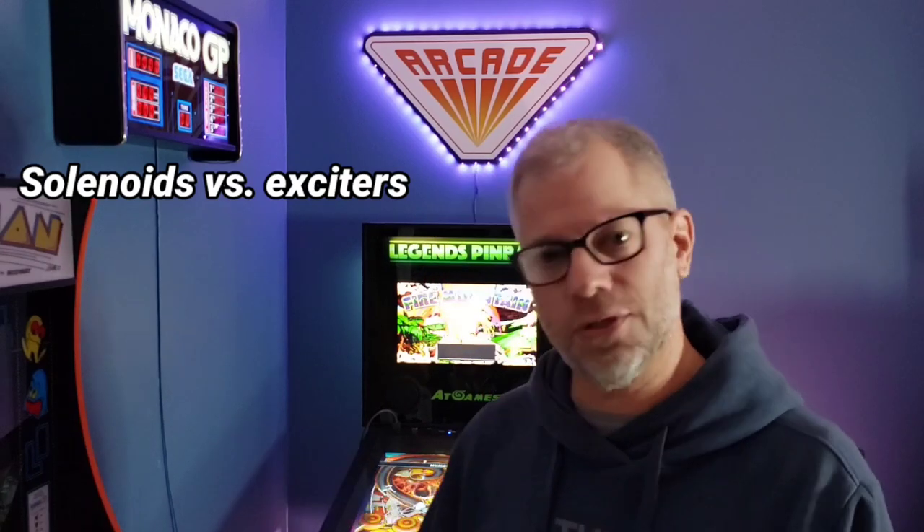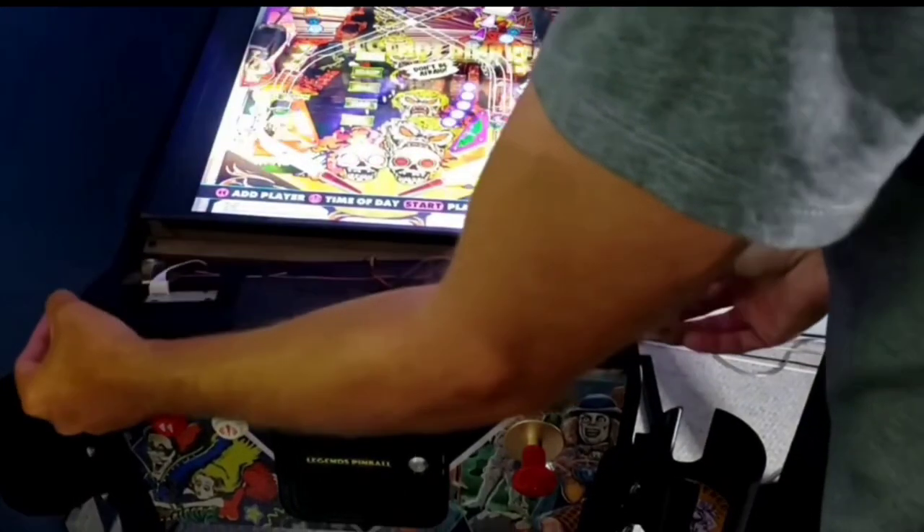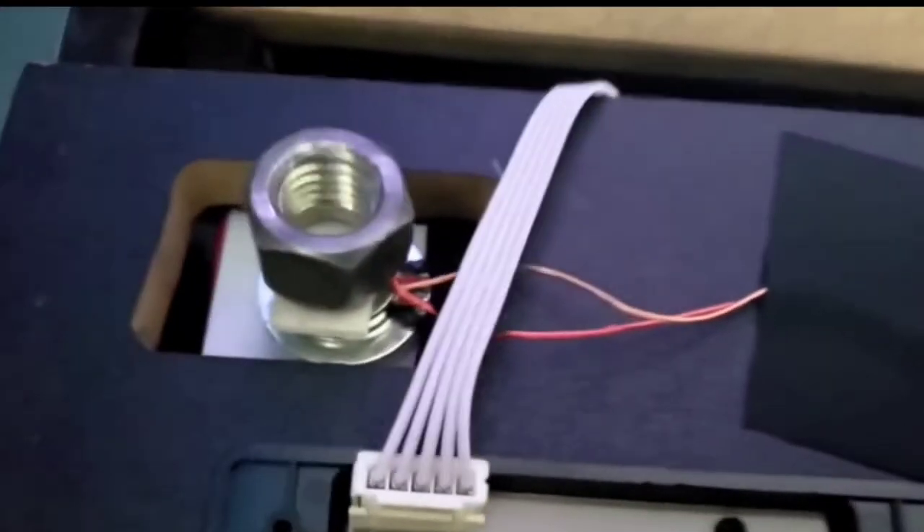Here's a big one that a lot of people have been wanting: solenoids versus the exciters for haptic feedback. AtGames chose to go with these exciters — just little bitty speakers that kind of give you the feel of the ball moving around and hitting everything. It was a huge fail, a big mistake, and it really tainted the product. Arcade 1UP went with solenoids, so why didn't AtGames? They cheaped out. It took them a while to fix, but I'm glad that they are implementing solenoids into this new design.